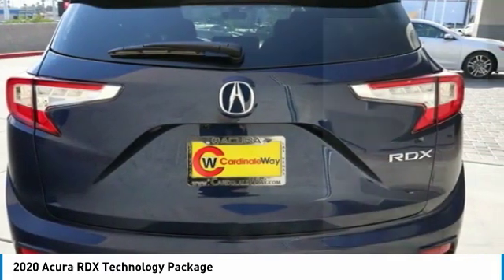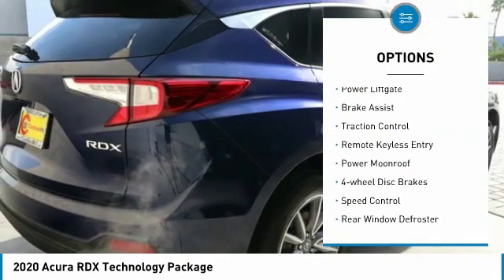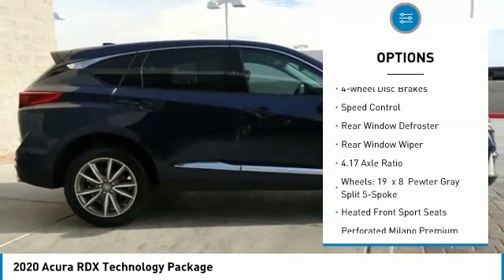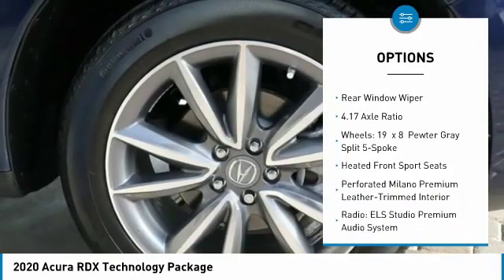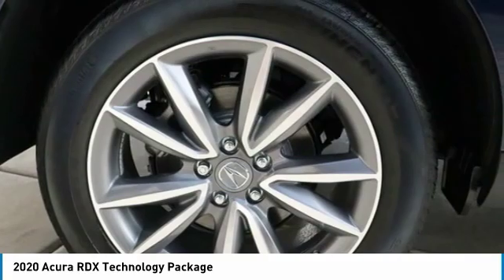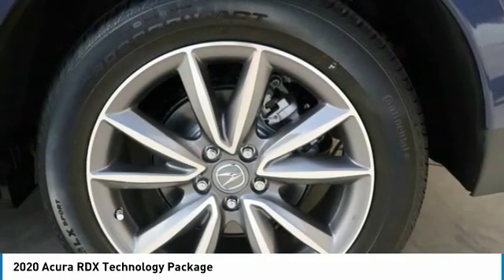Here are some of this vehicle's great options: electronic stability control, power liftgate, brake assist, traction control, remote keyless entry, power moonroof, four-wheel disc brakes, speed control, rear window defroster, rear window wiper.